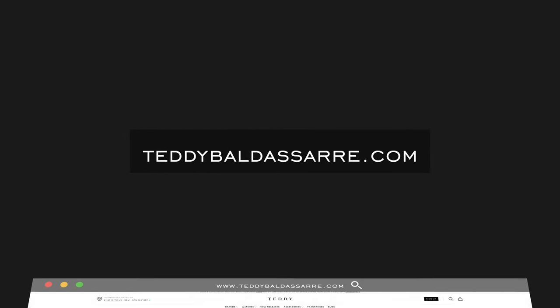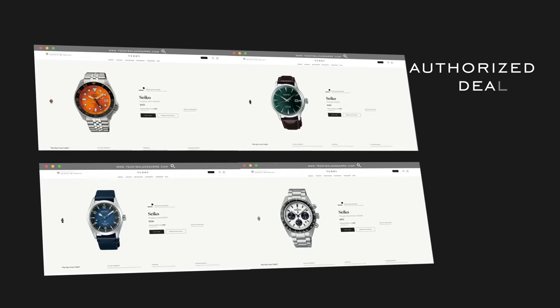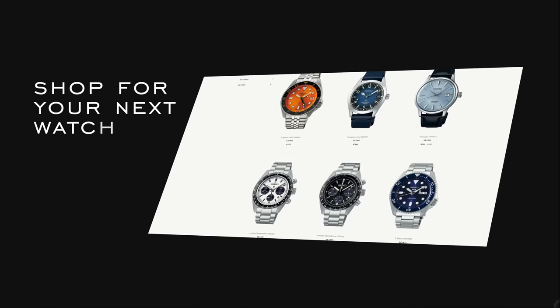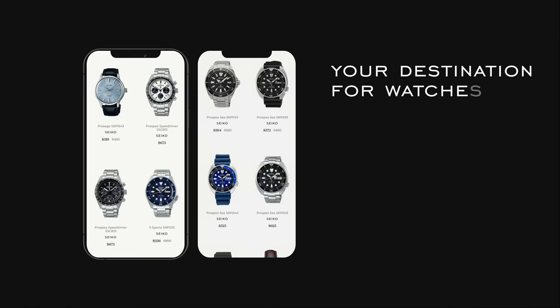We are an authorized dealer of Seiko, so if you like what you're seeing here today, check them out online — we'd love to have your business. Also check out the other wide array of curated pieces on our Seiko collection; all of that is handpicked by myself. I went through and tried to pick the best of the best from Seiko, so definitely get lost and have some fun in there.